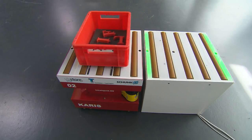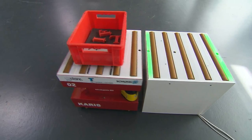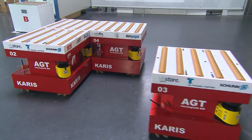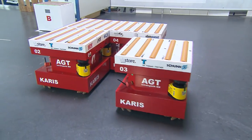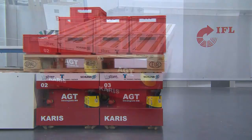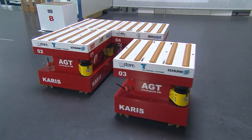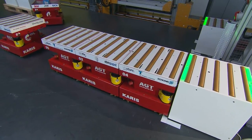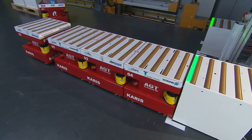A single small object can be transported by a single module. However, if bigger objects are to be moved or a high throughput is to be achieved, several cubes combine in a cluster. When the task has been completed, the cluster is disbanded and the modules are again available individually.